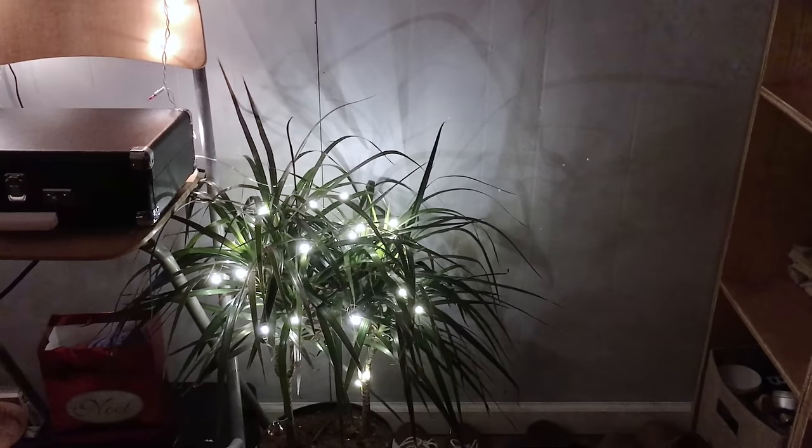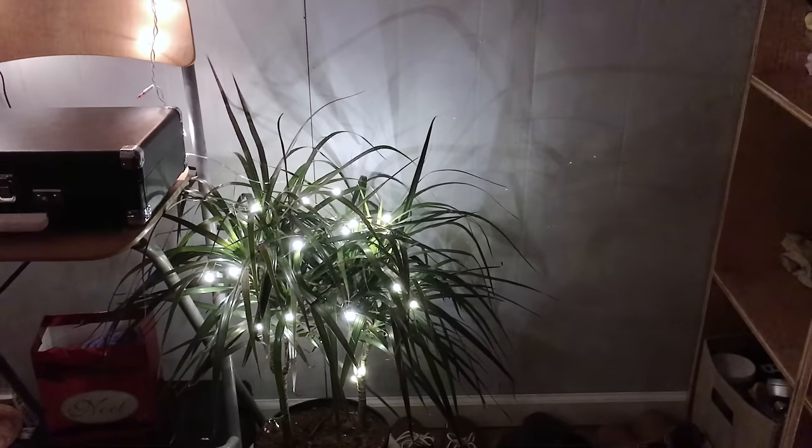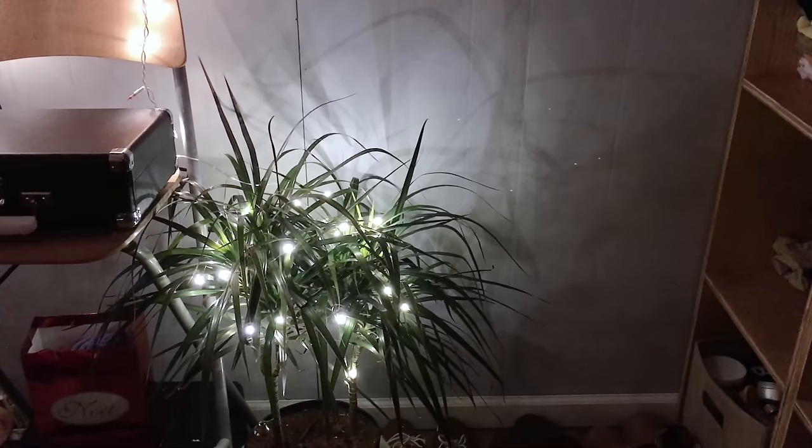Dracaena marginata is also another drought resistant, low light plant. It's in an indirect corner of my room with basically no light, and I've only watered it twice since I got it over a month ago. For another part of this haul, I got some deco lights — fairy lights — and those were $5 at Walmart. Really good deal — they look really good and they're super bright too.